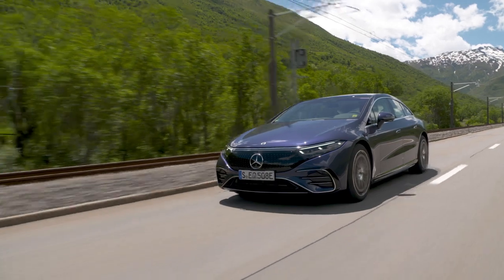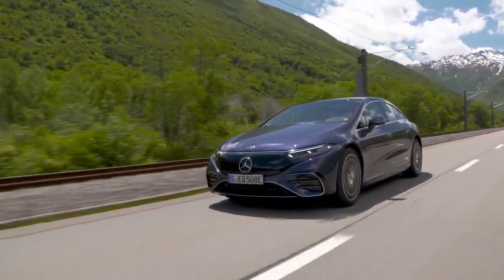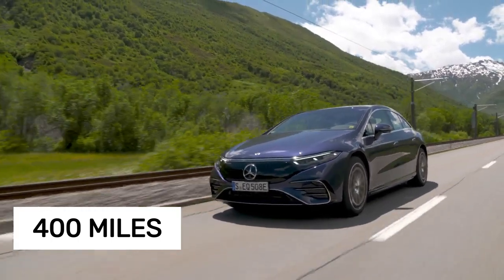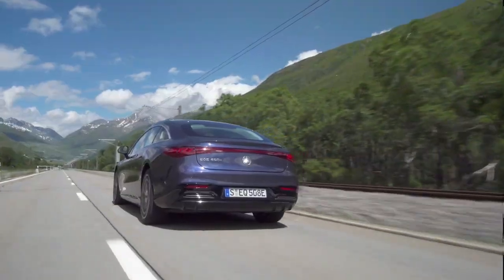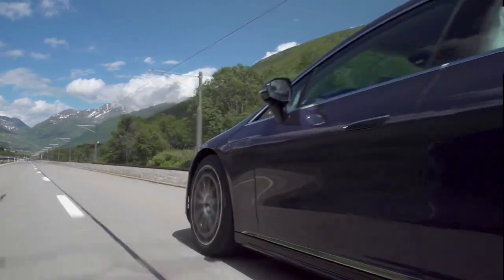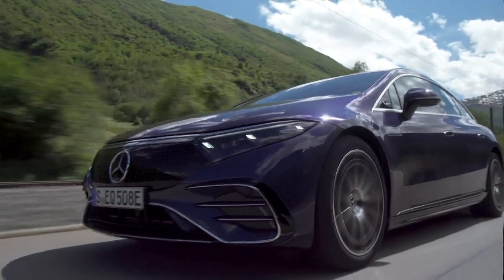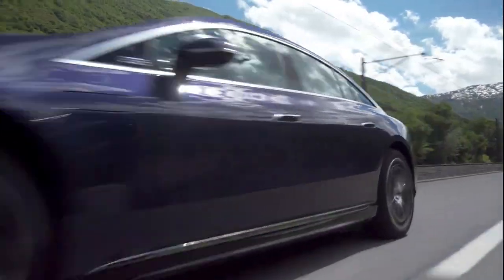Back in 2022, the rear-wheel-drive EQS 450 Plus achieved an outstanding 400 miles of real-world highway driving on a single charge. The dual-motor EQS 580 4MATIC also delivers a solid 350 miles, while even the performance-focused AMG EQS manages a strong 290 miles of highway range.